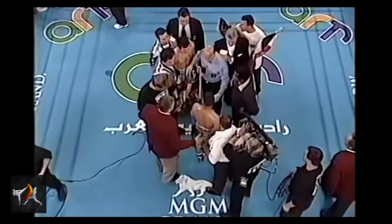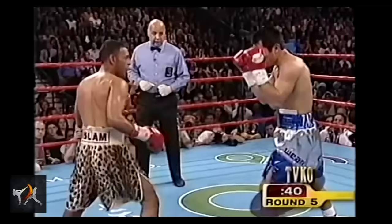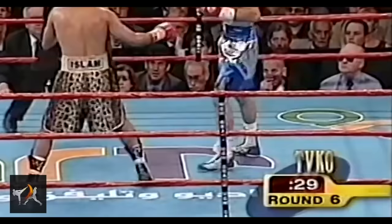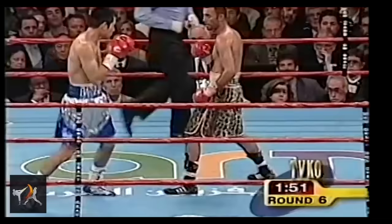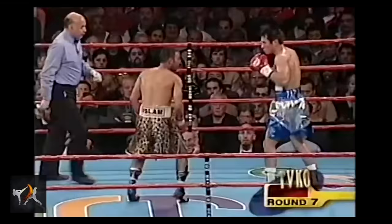Marco Antonio Barrera nullified Nassim's counter-heavy style with feints — stepping, jabbing, and leaning in, only occasionally launching his own offense. This made Nassim unsure when to pull the trigger, giving Barrera the space and opportunity to throw leather.